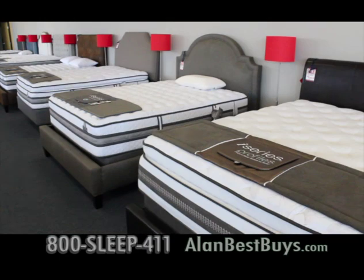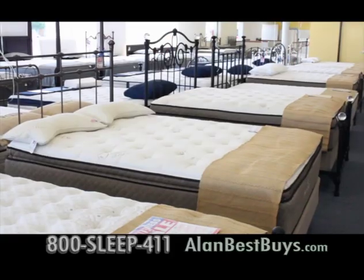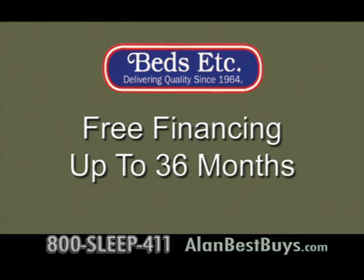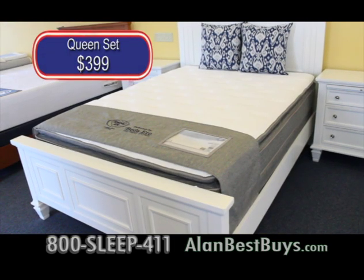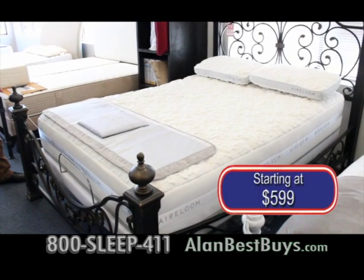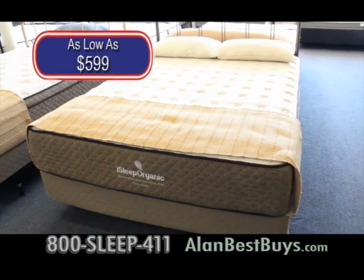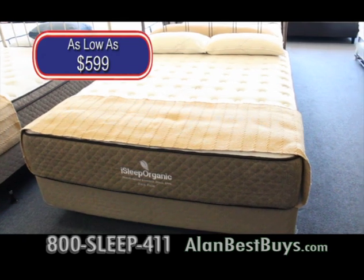Beds Etc. has been offering Los Angeles the best mattresses longer than anyone else. This week only — with good credit, free financing for up to 36 months, or a free pillow, free mattress protector, free delivery, and free sales tax with any mattress set purchase over $799. On sale now: Spring Air Pillow Top Queen Set, Heirloom Eucalyptus Mattress with Tencel, and an adjustable base. iSleep Organic Mattress Sets as low as $599.